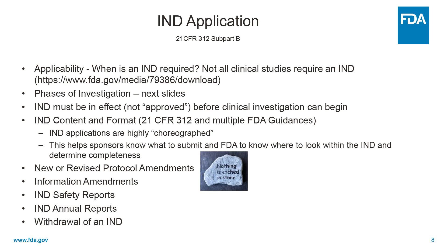Sponsors need to submit information amendments, which could be any information they want us to know, or a response to questions we've asked them. They need to submit IND safety reports, annual reports, and they need to inform us in writing if they want to withdraw an IND for some reason.